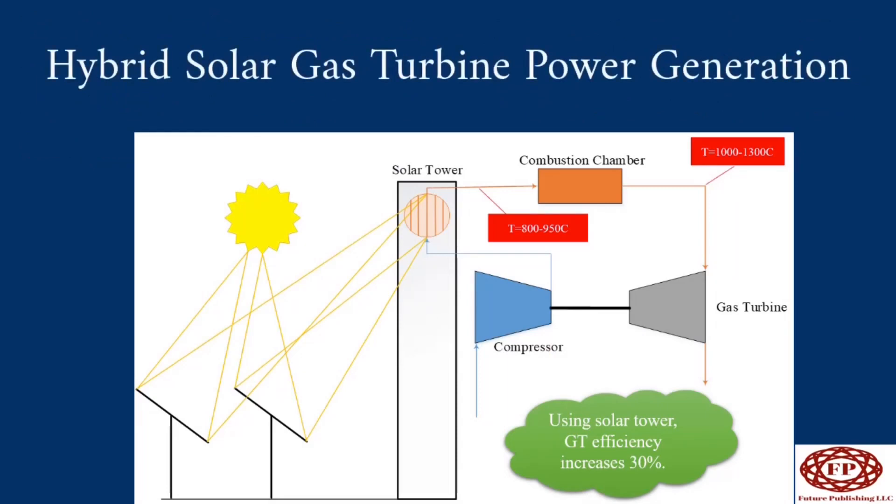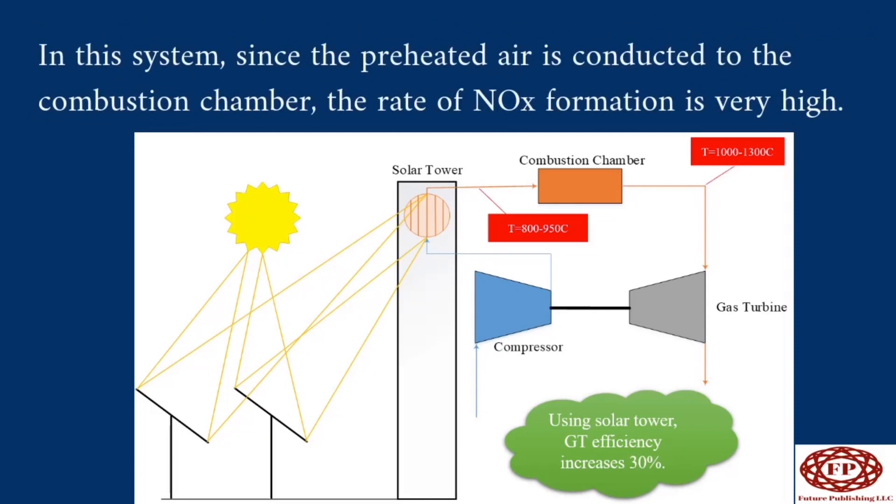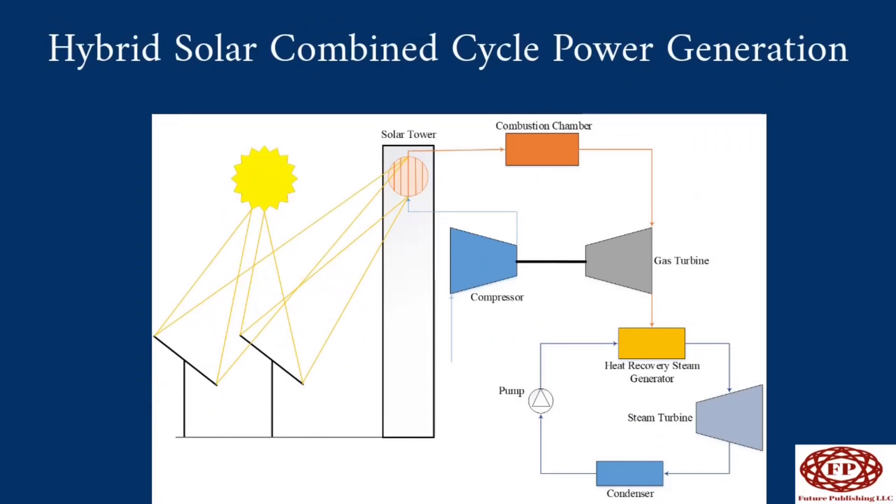In hybrid solar gas turbine power generation, a gas turbine is hybridized to a solar tower and the combustion air is preheated. In these conditions, the efficiency of the gas turbine increases up to 30 percent. However, since the preheated air is conducted to the combustion chamber, the rate of NOx formation is very high. The negative effect of NOx on the environment is 320 times more than CO2, so NOx must be captured to make this system clean.